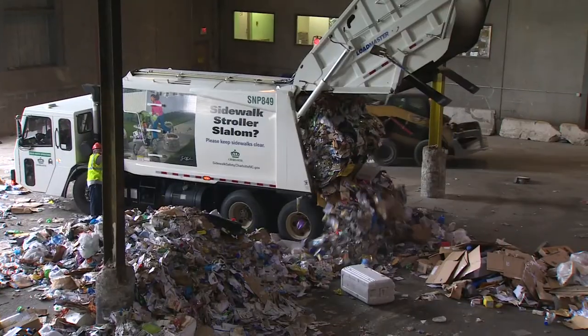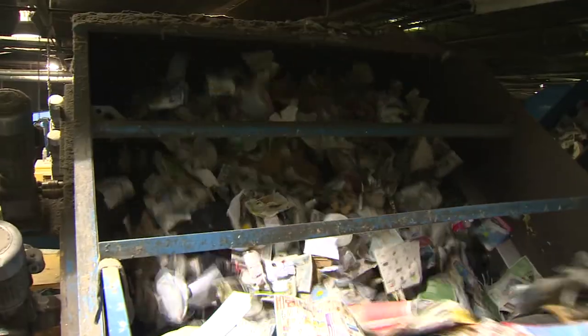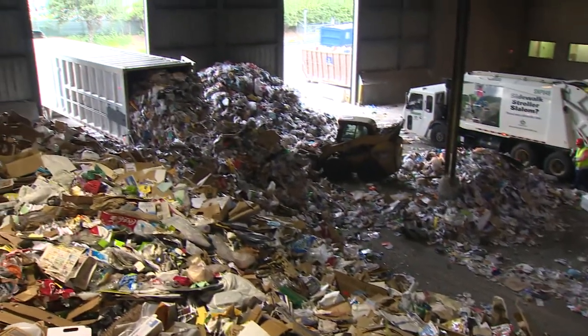When it comes to recycling, the citizens of Mecklenburg County contribute 400 tons of glass, paper products, cans, and cardboard every day, and it all passes through the Metrolina Recycling Facility.